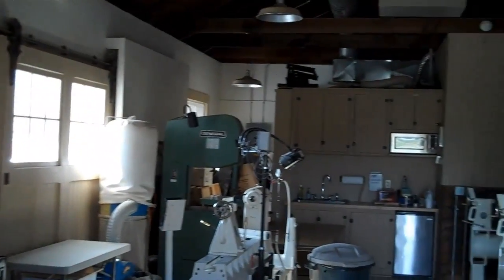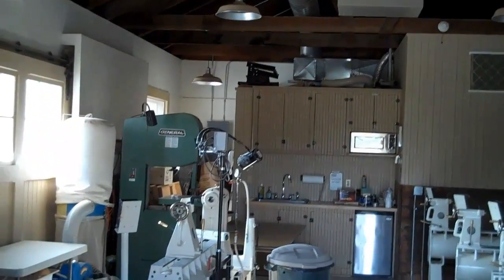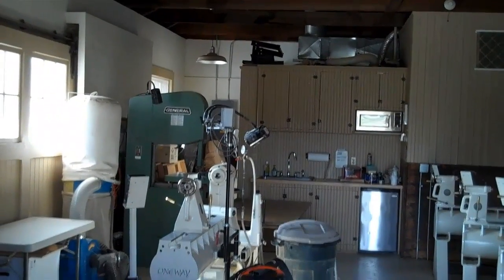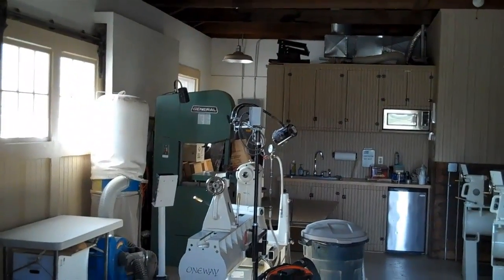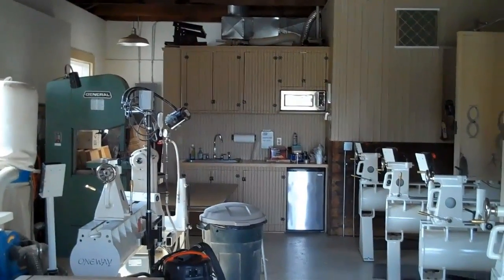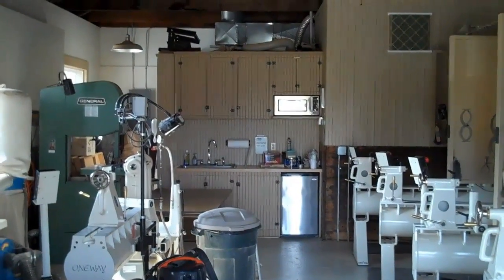In the back, beyond the bandsaw, is the wall which matches up to the glass studio. There's also a separate bathroom space behind that wall with the cabinets. And to the right of that is the furnace room.